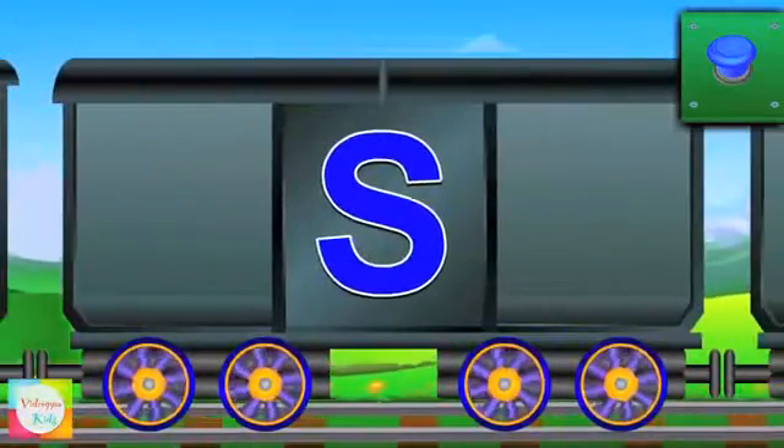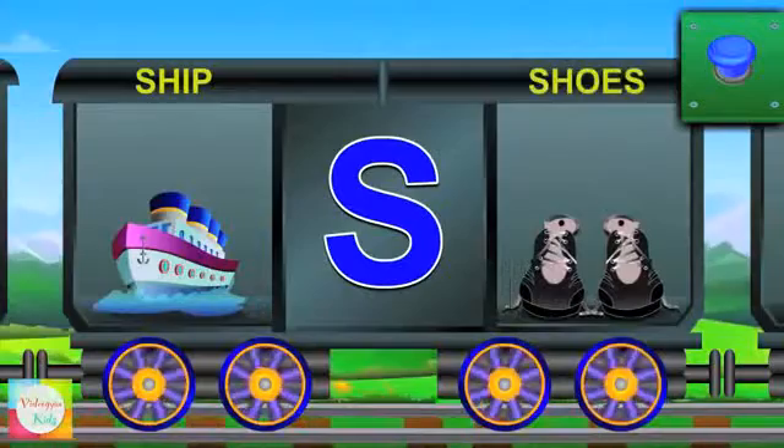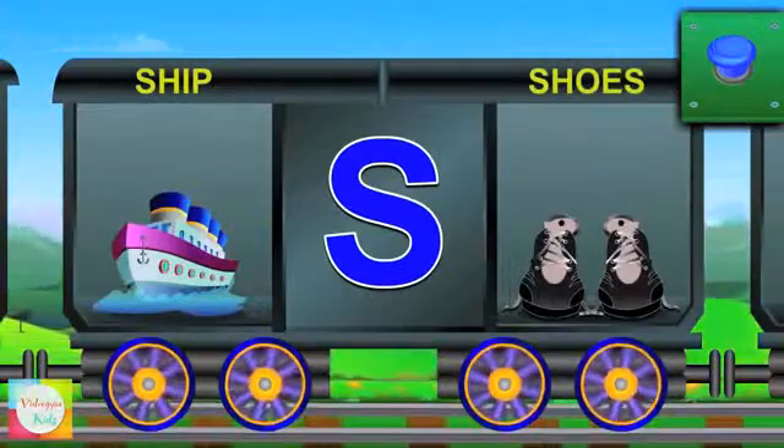Say hi to S. S for ship and the ship is sailing. S for shoes and the shoes are black.